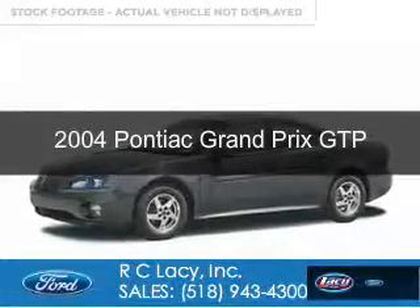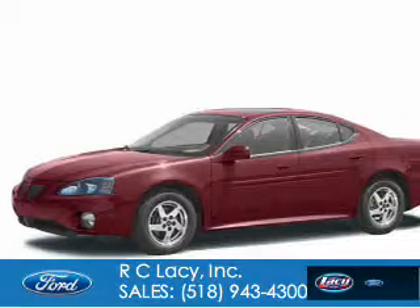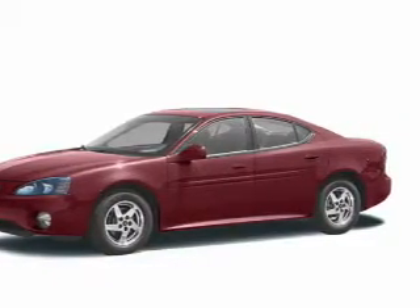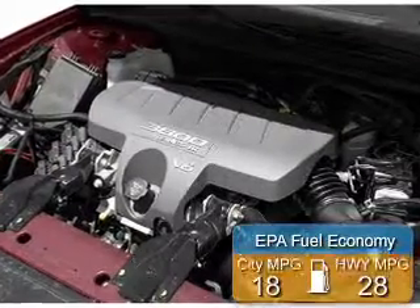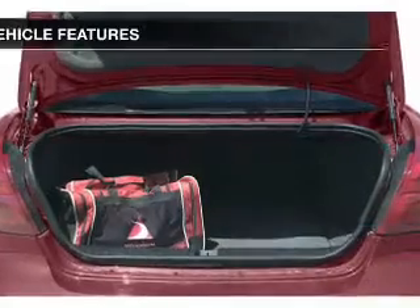This is a used 2004 Pontiac Grand Prix, powered by front wheel drive, a 3.8 liter 6-cylinder engine, and a 4-speed automatic transmission. Great fuel efficiency saves you money by requiring fewer trips to the gas station.